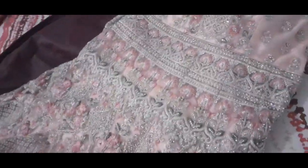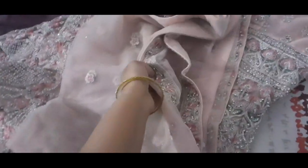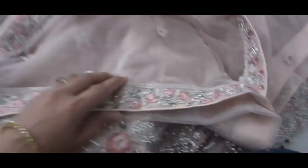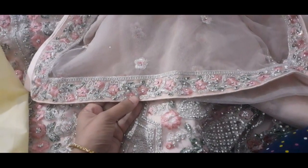This is basically an Indo-Western look. You can wear it with or without the dupatta. When you pack these heavy dresses, you pack them up and down. You can see the engagement video to see the overall look.